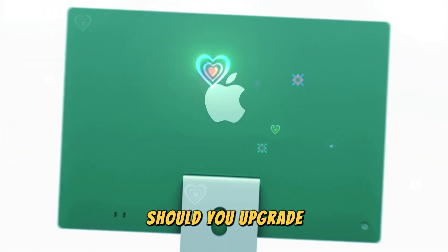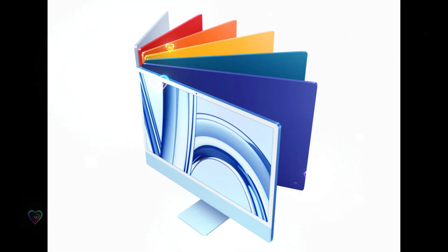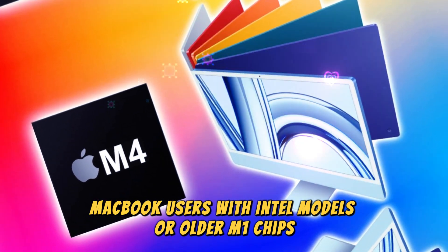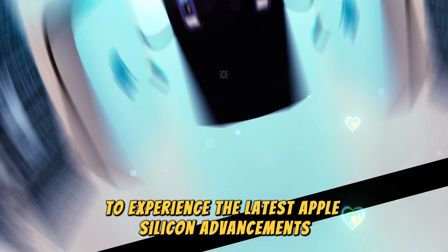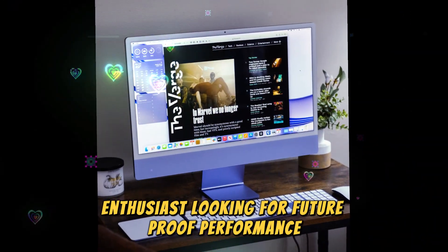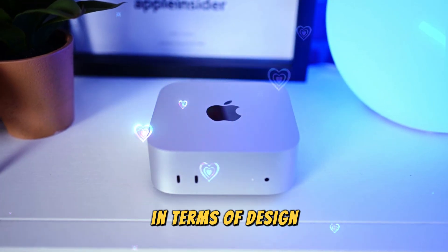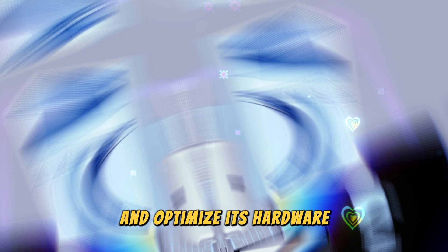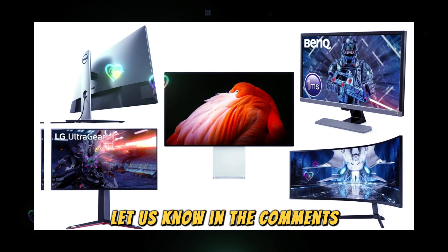Should you upgrade? If you own an older iPad Air or iPad Pro, the new models are definitely worth considering, especially with the performance boosts from M2 and M4 chips. MacBook users with Intel models or older M1 chips should consider upgrading to experience the latest Apple silicon advancements. If you just bought a device last year, you might not need to rush into an upgrade — unless you're an AI enthusiast looking for future-proof performance. Apple's latest releases may not be the most groundbreaking in terms of design, but the performance improvements are undeniable. Are you planning to upgrade? Let us know in the comments.